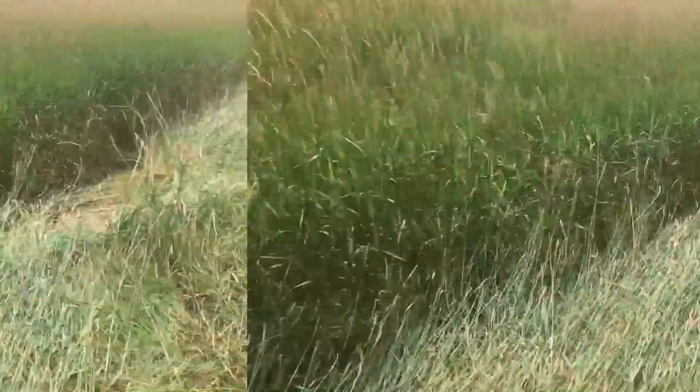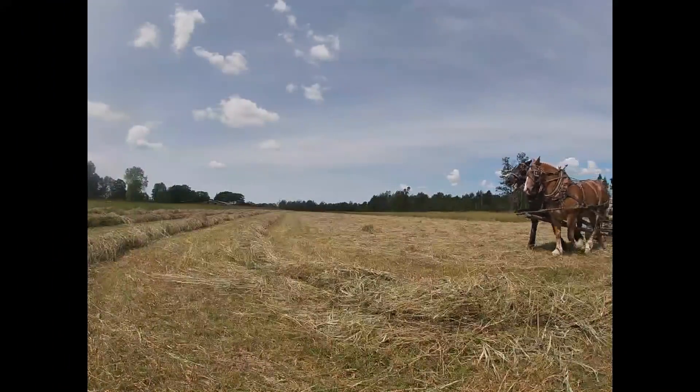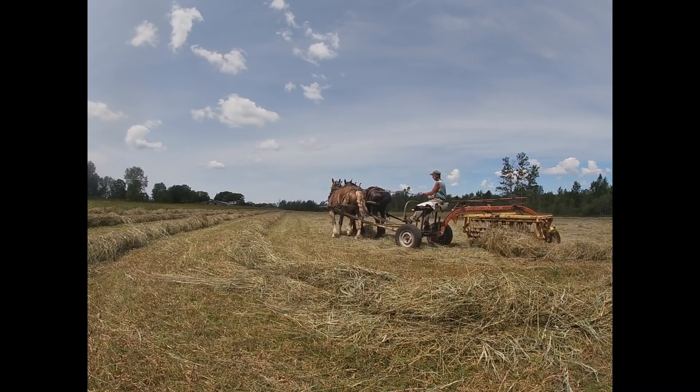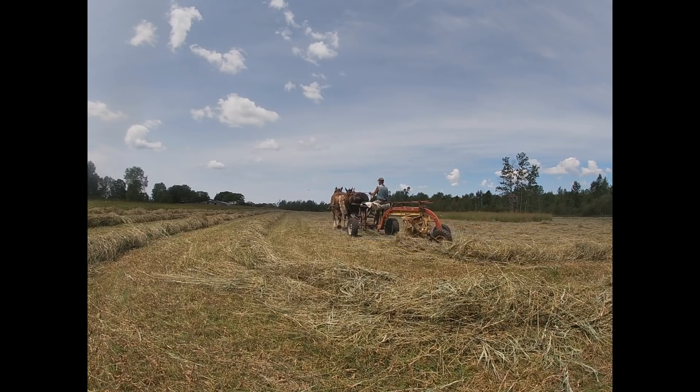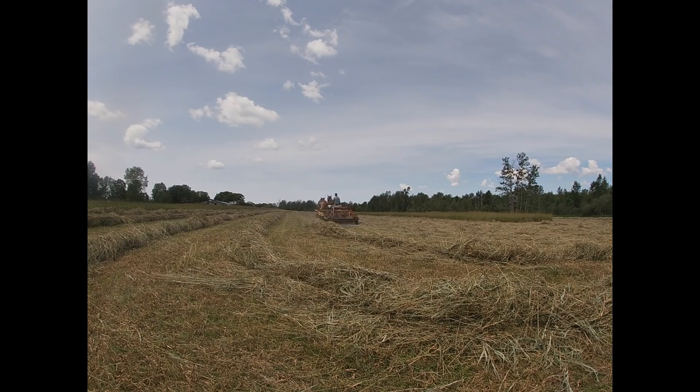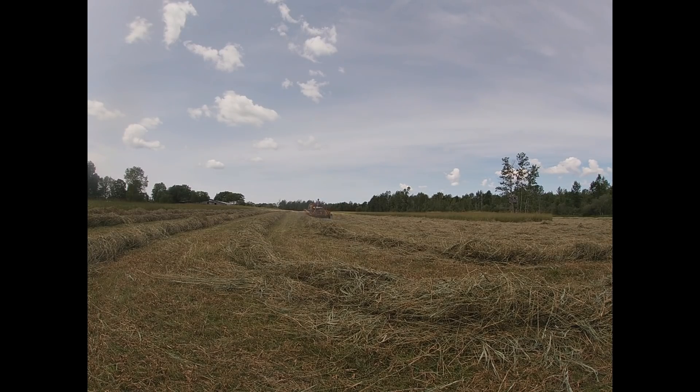Let's go back to raking. We've actually sold all this hay — we'll sell it right out of the wagon. Some Amish are buying it, and they have a trucker who will load it right off our wagons and put it into their truck. We won't have to handle it at all, which is mighty nice.